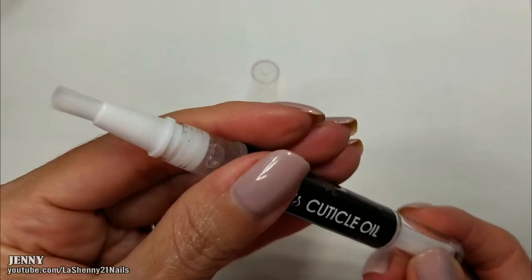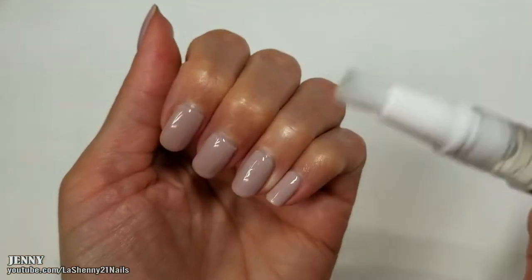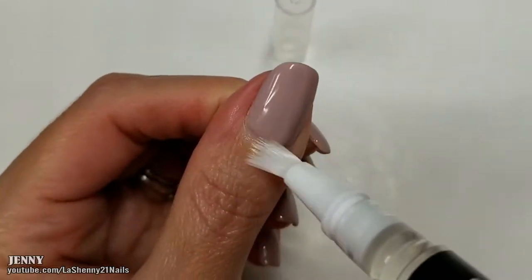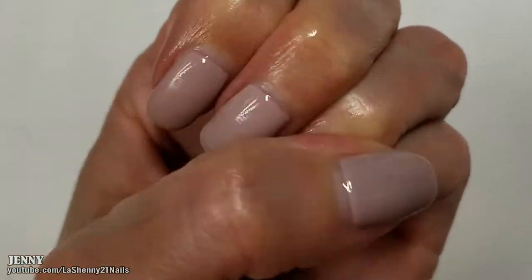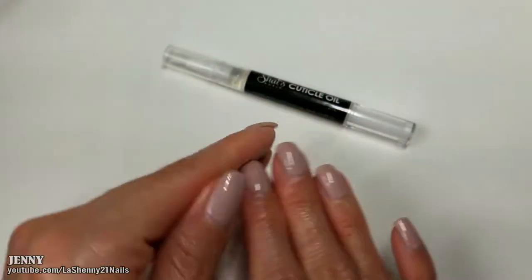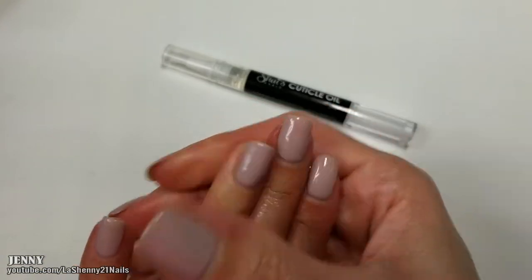There it is — you see a little drop right there. I'm going to apply it; you don't really need a lot. It feels really nice when I apply it on my nails. I'm happy to have this cuticle oil to apply and keep my nails hydrated. Let's see what else we got!